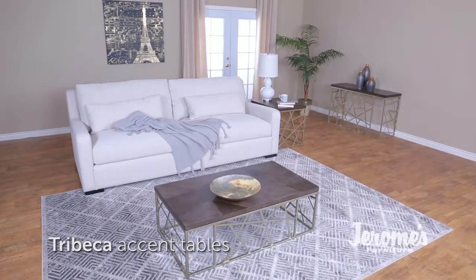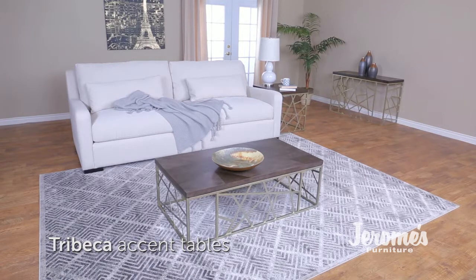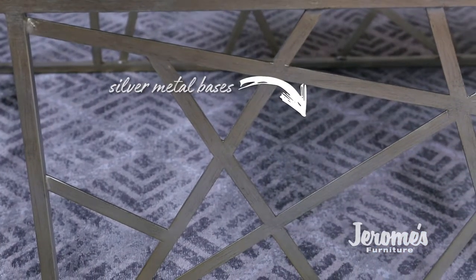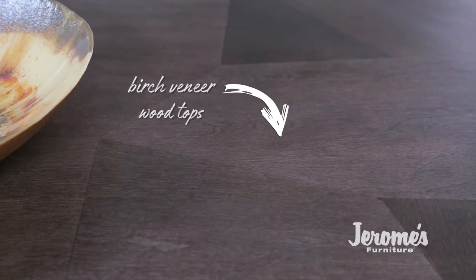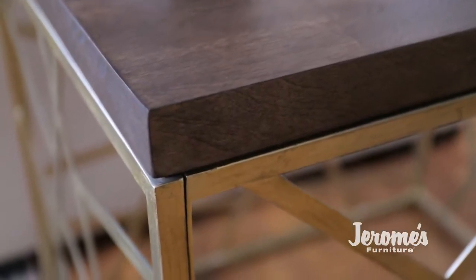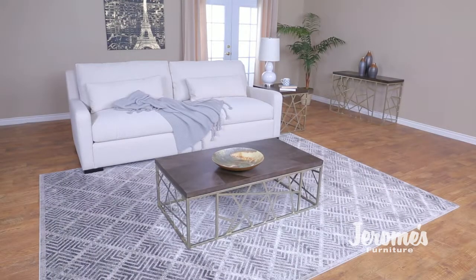Like its Big Apple namesake, Tribeca Accent Tables are the ideal selection for your living area. Abstract art forms crafted of metal and finished in distressed silver create stunning bases, while birch veneer wood tops finished in smoke gray make a dramatic contrast to the random geometric pattern of these simple cube and rectangular shaped cocktail tables and accent tables.